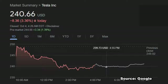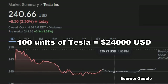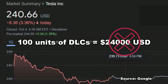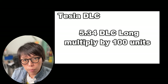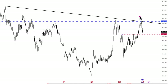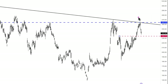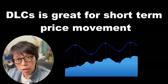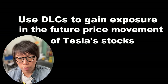Tesla is currently trading at $240 USD. To buy 100 units of Tesla stock, you need $24,000 USD. But to buy 100 units of DLCs, you don't need $24,000 USD. At the current price of $5.34 for the DLC long, $5.34 multiplied by 100 units gives you an exposure to Tesla of about $534. If you think Tesla is going to head up and want to trade a breakout, rather than buying the stock for what could be a short-term move, you can use DLCs — they are great for short-term price movement and allow you to gain exposure to Tesla's future price movement without buying the stock itself.